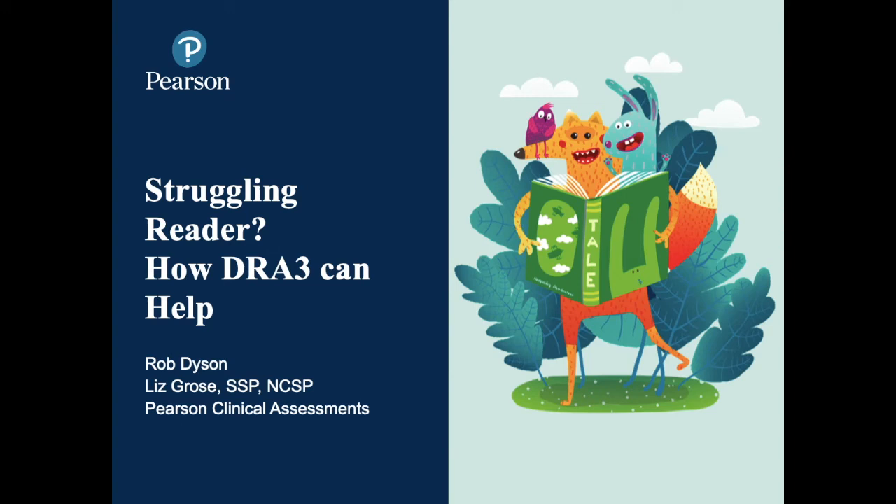Hello. Thank you for joining us today. The information within this webinar is presented by assessment consultants Rob Dyson and myself, Liz Gross. I really enjoyed collaborating on this webinar with Rob because I think we both have very different, but complementary perspectives on how to support struggling readers.